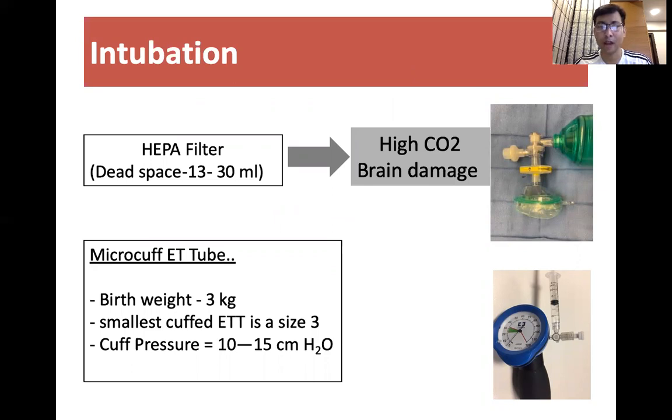If the dead space is so high, the risk of CO2 retention will be high. We know that hypercarbia can lead to brain damage, especially in preterm infants. That is why the suggestion is to use a cuffed endotracheal tube in late preterm and term infants.